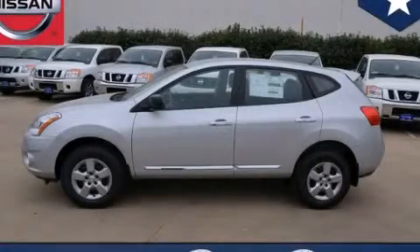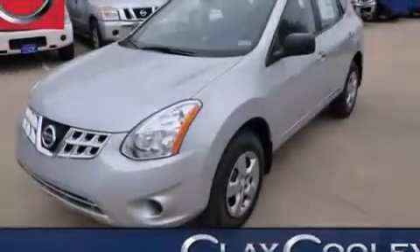This is a brand new 2013 Nissan Rogue. Plenty of space for what you need.